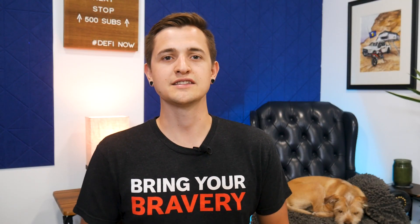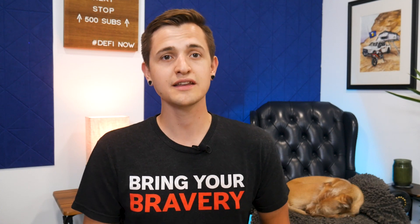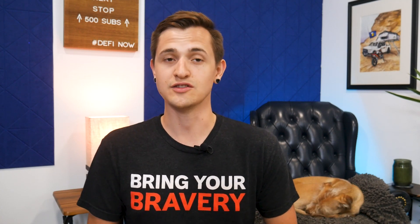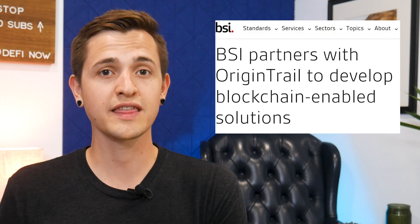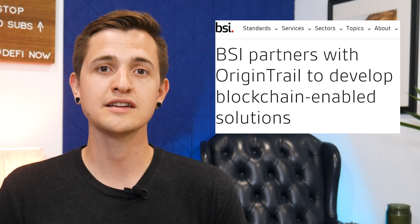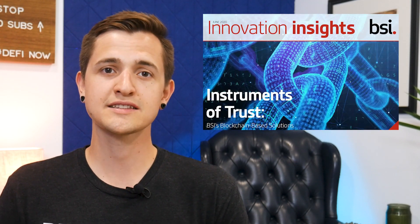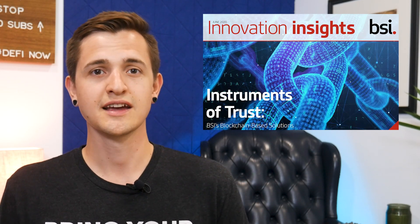The next partnership to cover is the British Standards Institution, or BSI. They work with companies to ensure regulatory compliance, sustainability, environmental consideration, and trust. They are incredibly influential, and they've partnered with OriginTrail to help companies with compliance, with proving the claims businesses make about their products — things like safety, quality, certifications, and more.